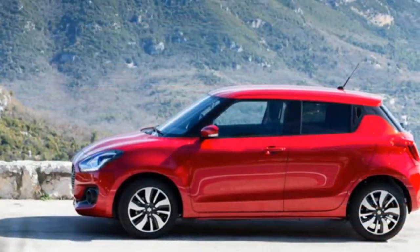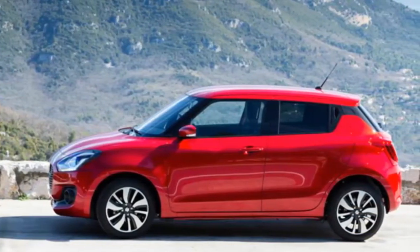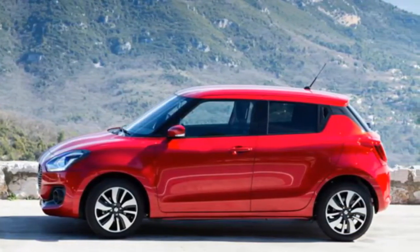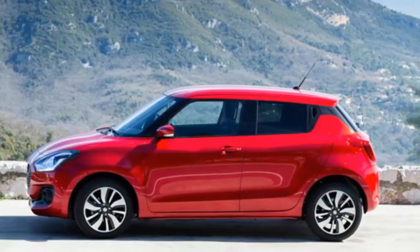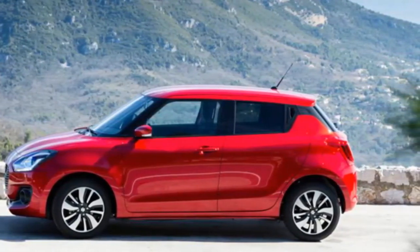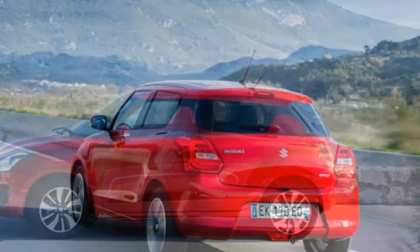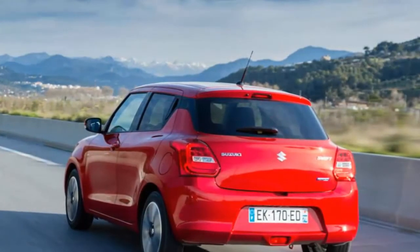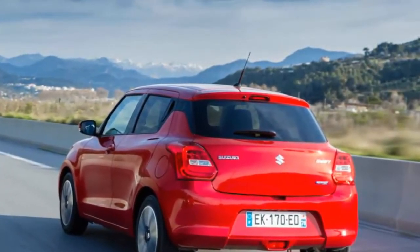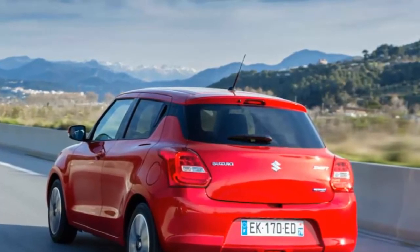On paper, the new car's dimensions look encouraging. It's actually about 10 mm shorter than the outgoing Swift, but crucially its wheelbase is 20 mm longer — a tweak designed to improve cabin space. Boot capacity increases by 54 litres to now 264 litres, although it still falls short of what you'll find in a Ford Fiesta, Kia Rio or Dacia Sandero.